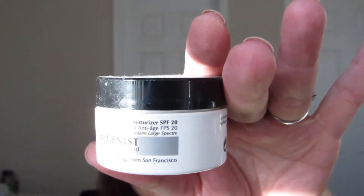I'm getting rid of the Algenist Regenerative Anti-Aging Moisturizer SPF 20 because there was just a little bit left and it was time. It's a deluxe size and I really do like it — I would actually consider purchasing it, but it might be a while.